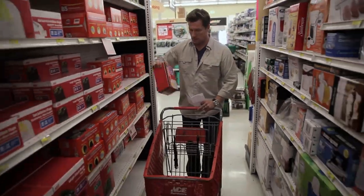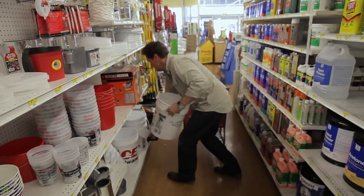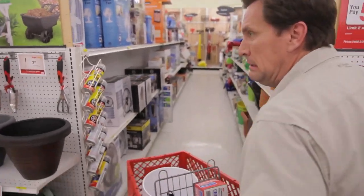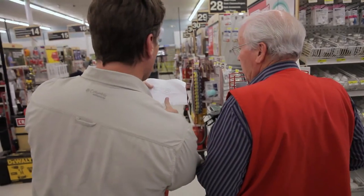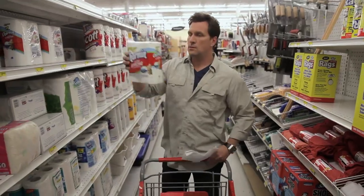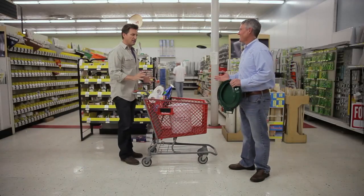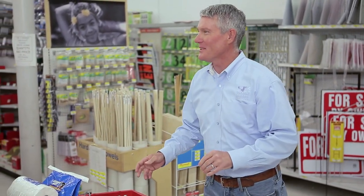Trash can liners. Did you find everything? I think I did, yes. Fantastic. I need you to hold this for me. We're going to talk about that in just a minute, but for now let's learn how to build a toilet. Let's do it.